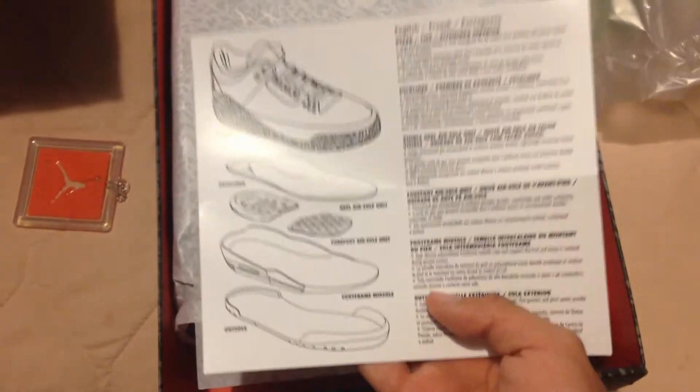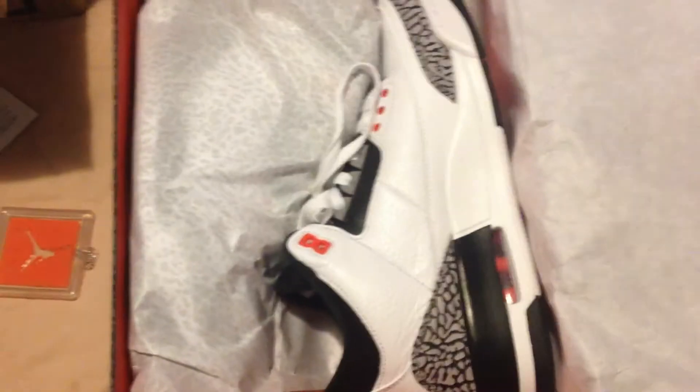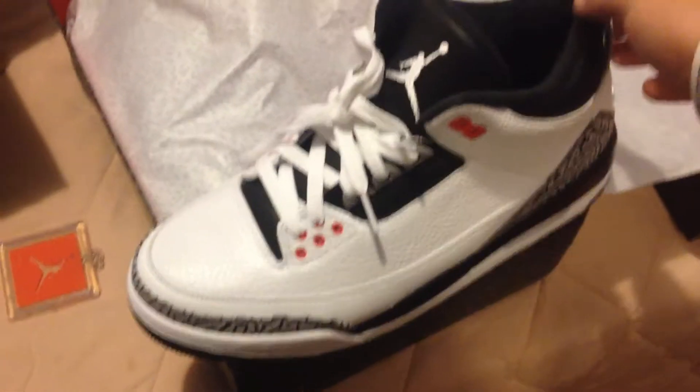The box came with the shoe box. Looking inside, there's a card telling you what the shoe was made of. These joints are fire in my opinion, looks so dope.